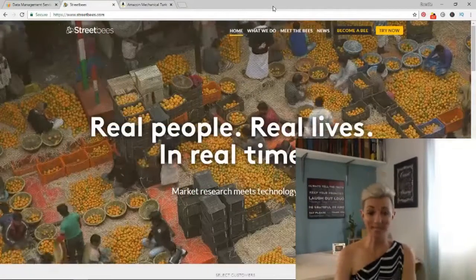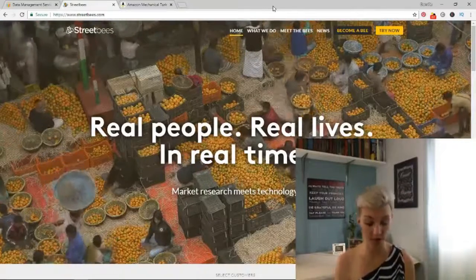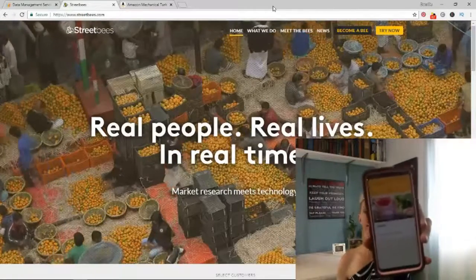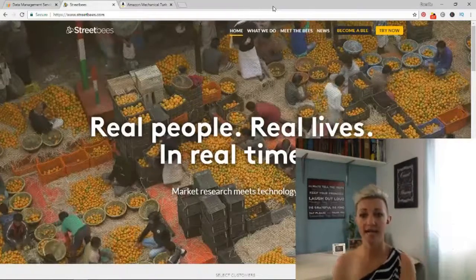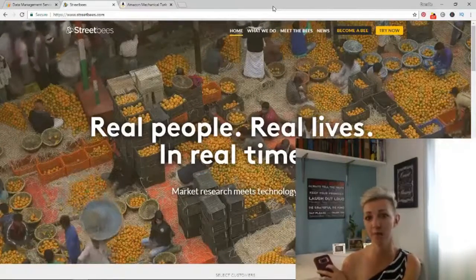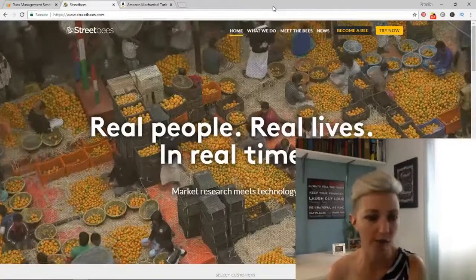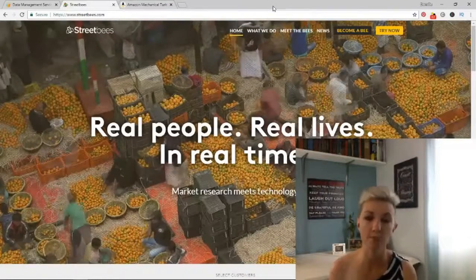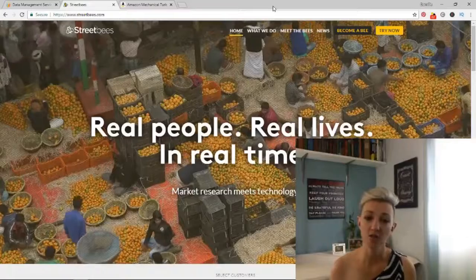The next site is Street Bees, and Street Bees does have an app that you can use. Let me go ahead and show you. So it looks like this. It's really straightforward, it's really easy. Some of it is like, go take a picture of your local market, or go take a picture of the ice cream aisle at your grocery store, or take a picture of your coffee maker or how you make coffee. This is like crowdsourcing at its best, and it's really easy to do.